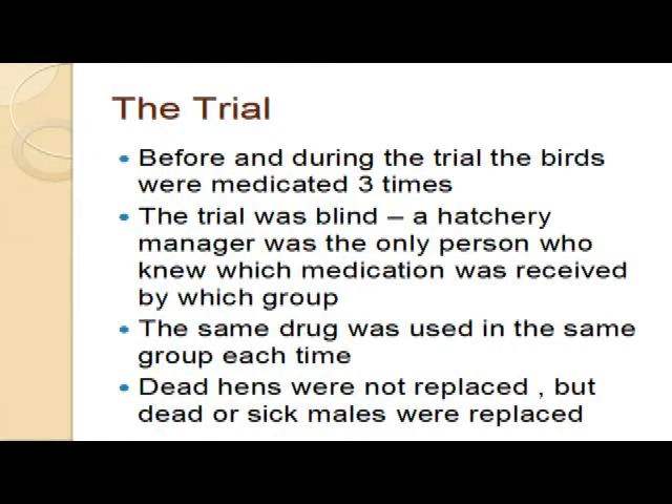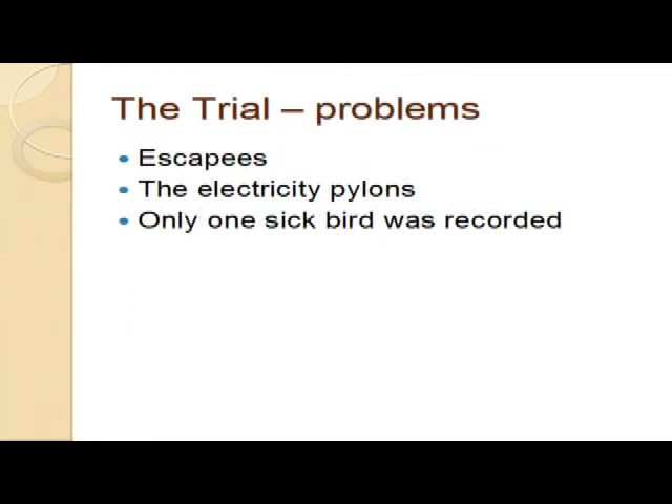The trial was blind. The medication was actually done by the hatchery manager, so I didn't know, and the girls collecting the eggs didn't know. Steve, who was helping us supervise the trial as an independent - because we had to get this trial licensed by the Home Office - didn't know which were which. Dead hens were not replaced, but dead cockerels, obviously for the sake of fertility, were.